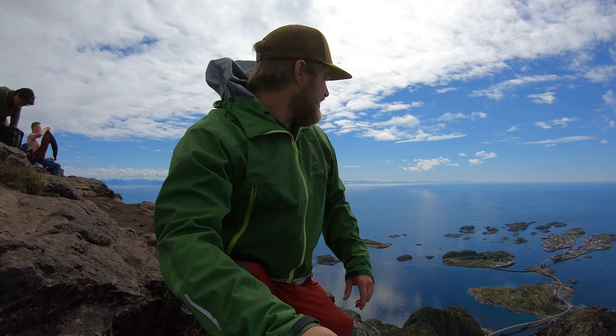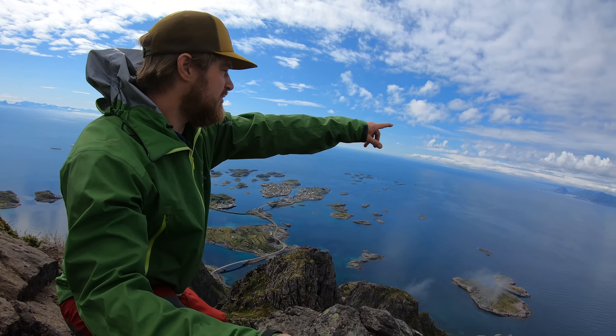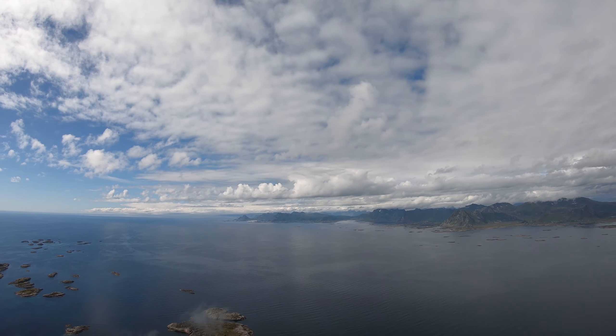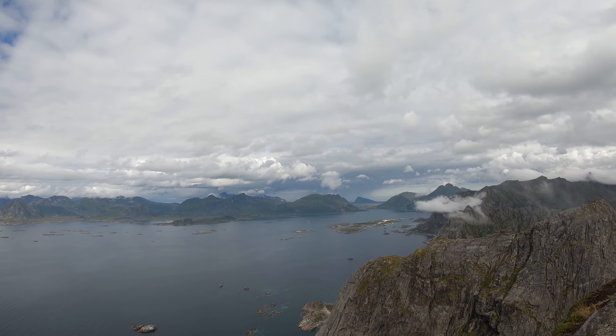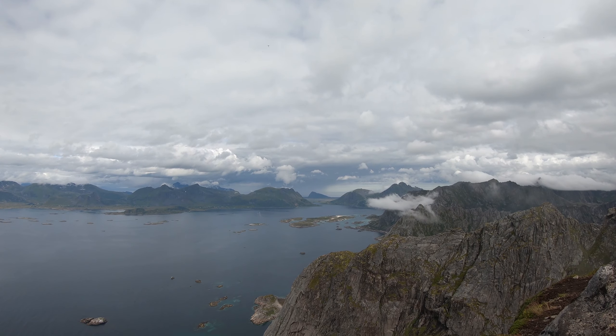You can see in all directions — you can see Henningsvær down there, and Stamstund over there. It's a really nice place. Straight ahead you can see Gimsøya and some nice sandy beaches in between.